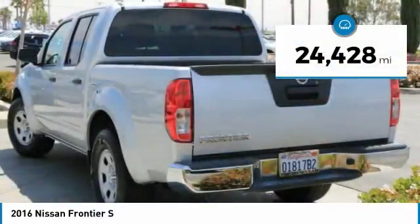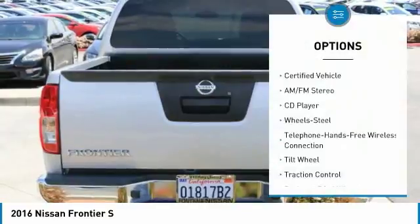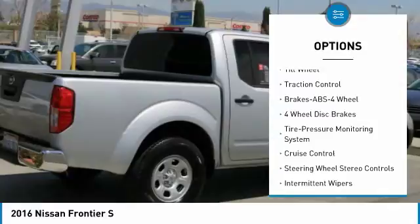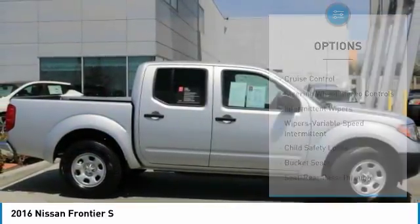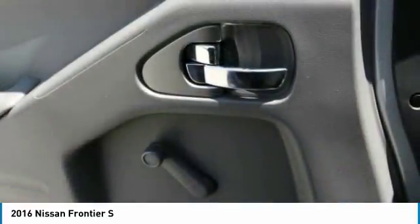This vehicle has less than 25,000 miles. Here are some of this vehicle's great options: traction control, anti-lock braking system, air conditioning, Bluetooth wireless data link for hands-free phone, power steering, cruise control, AM-FM stereo radio, rear defrost, CD player, and bucket seats.